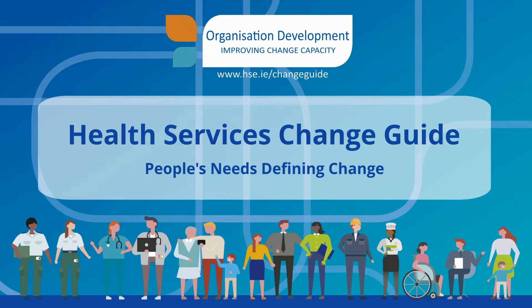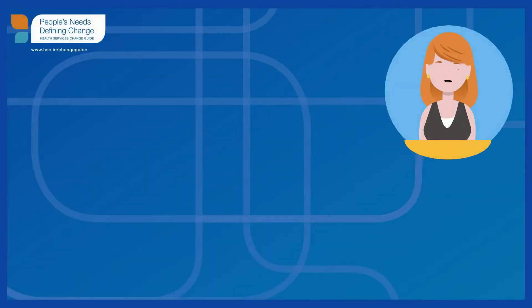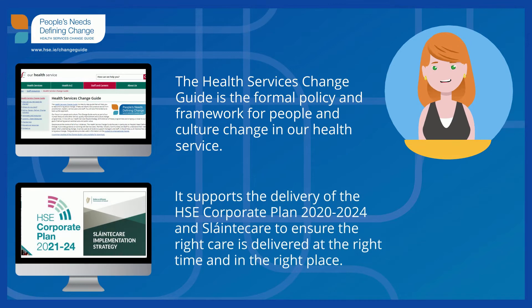Welcome to the Health Services Change Guide: People's Needs Defining Change. The Health Services Change Guide is the formal policy and framework on people and culture change in our health service. It supports the delivery of the HSE Corporate Plan and Sláinte Care to ensure that the right care is delivered at the right time and in the right place.